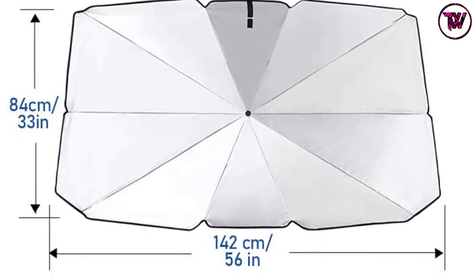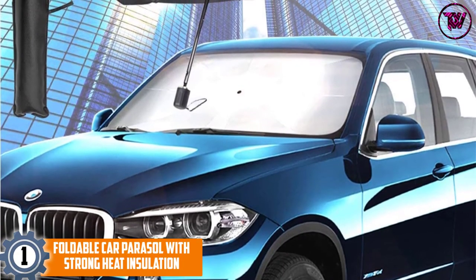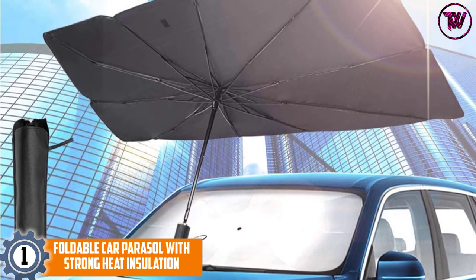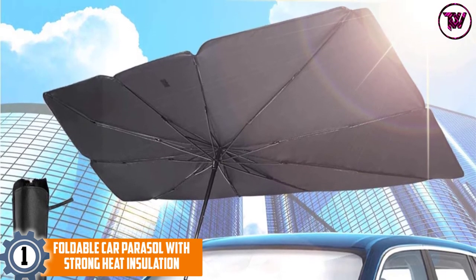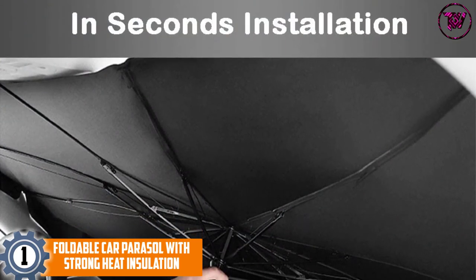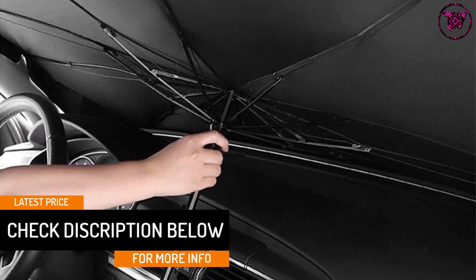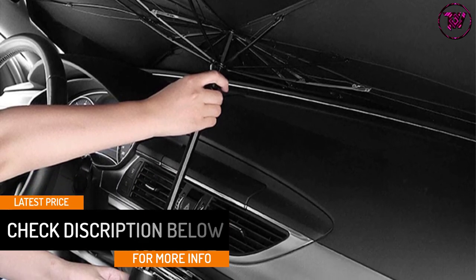At number 1: the Foldable Car Parasol with Strong Heat Insulation. This car windshield umbrella features a more convenient operation. It can fully cover the whole windscreen of your car, effectively blocking heat and UV from getting inside. At the same time, it also protects the dashboard and the whole interior from fading and discoloration.